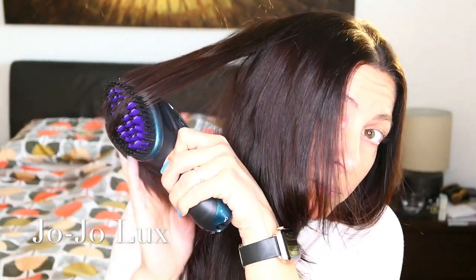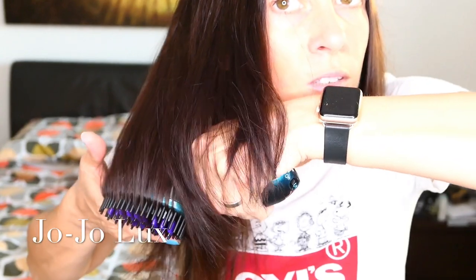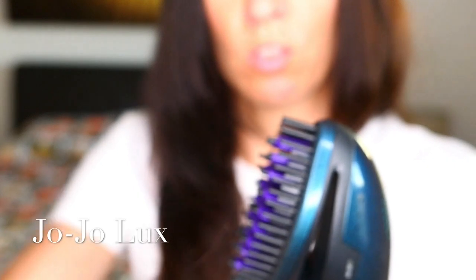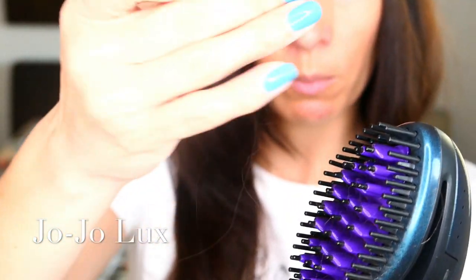I've got something else to talk to you about afterwards. It's actually really easy to use — I've only had this a couple of days and this is only my second time of using it. I imagine as you use it more and more, you get more used to the feel of it and how to use it. I'm going to turn it off now. You can see it's still smoking a bit — there's a bit of hair stuck in it there, which is probably what's making it smoke. It's pulled a little bit of hair out, but I'd say probably no more than a regular brush would. Effectively, what you're doing is brushing it.